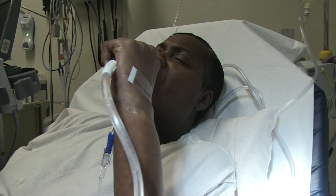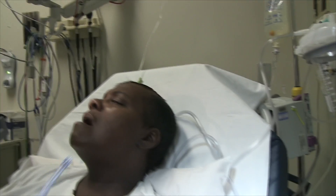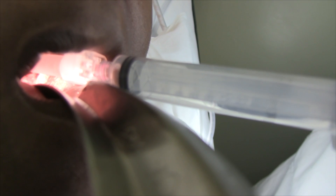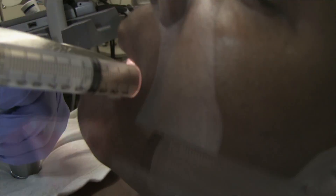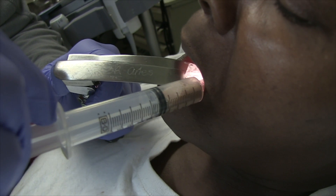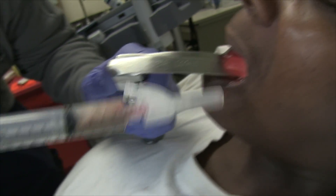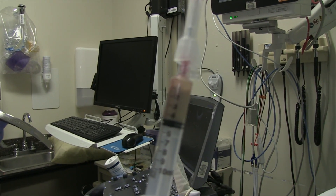Ready — open your mouth, open wide. [Procedure performed] Use that suction. Got about four and a half cc's of purulent drainage.